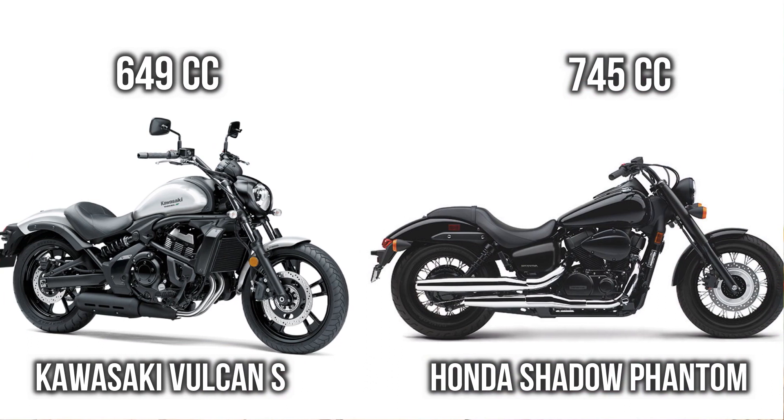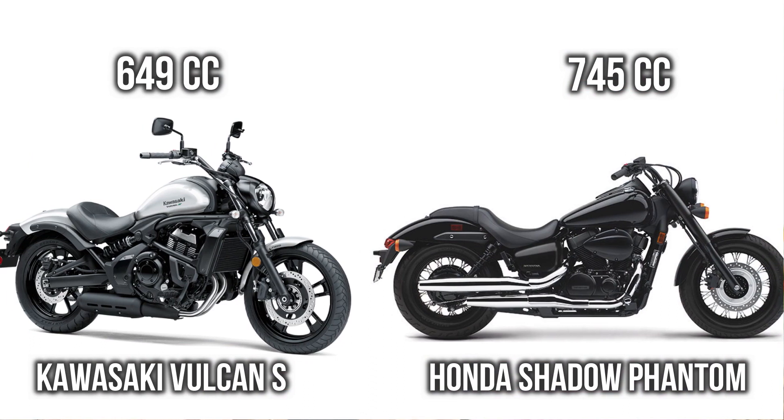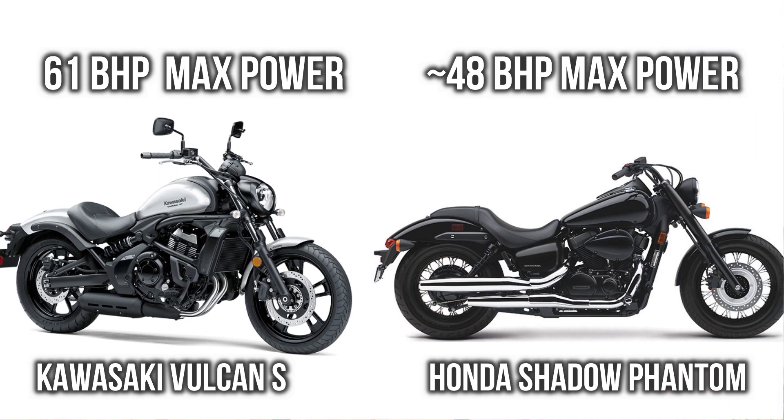Let's start with engine capacity. Here you can see there is a 96cc difference between these two, so in engine capacity Honda Shadow Phantom dominates. Though there is a difference in engine capacity, that's not reflecting in power — in terms of power, Volcanus puts out more BHP as compared to Honda Shadow Phantom.